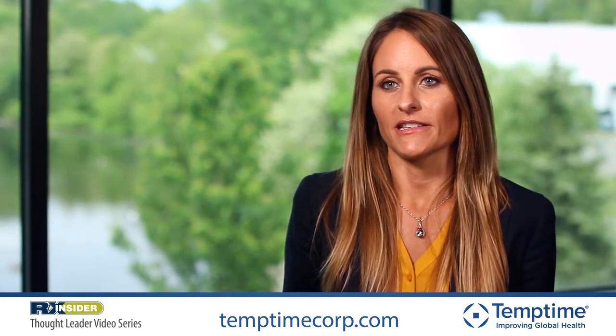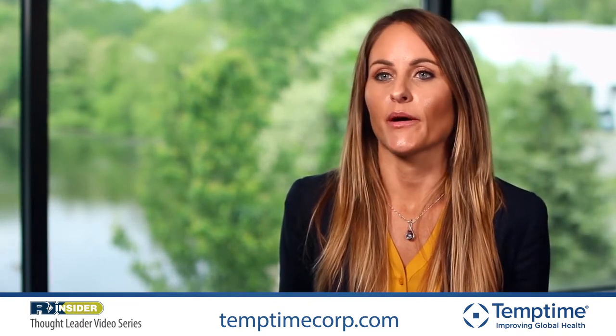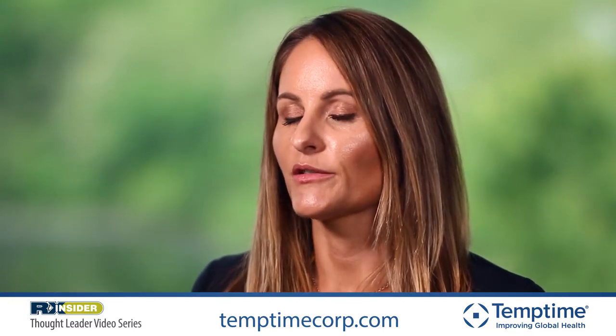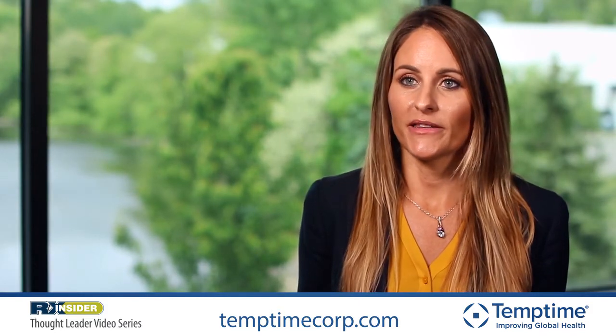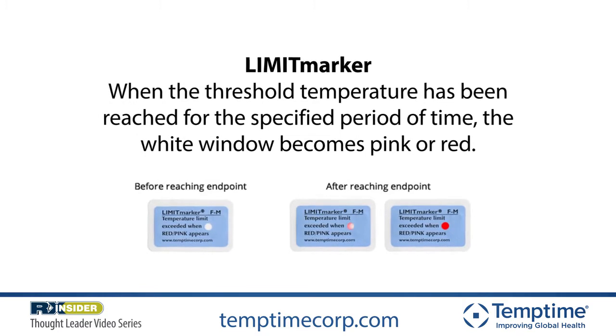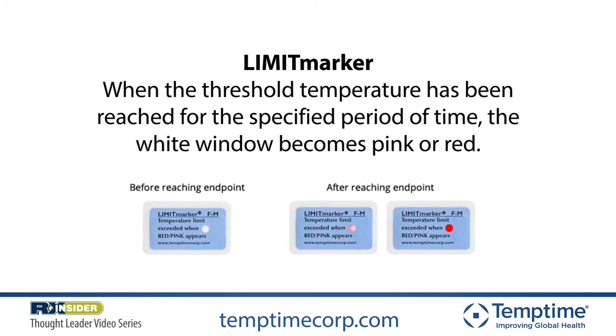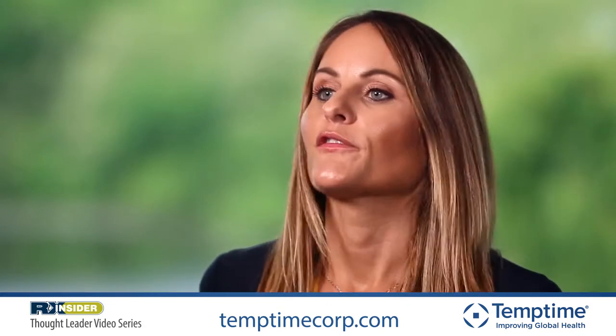If a patient calls and says they think their indicator has triggered, you would first want to make sure they looked at the indicator immediately upon receiving the package, to ensure they're getting a true reading of what happened during actual shipping. Once you've confirmed the patient looked at it immediately upon opening, you'd want them to visually describe what each indicator looks like. With the heat indicator, called the limit marker, there is a small white window on the right-hand side of the indicator. If it has been exposed to its heat threshold, the window will turn red in color.